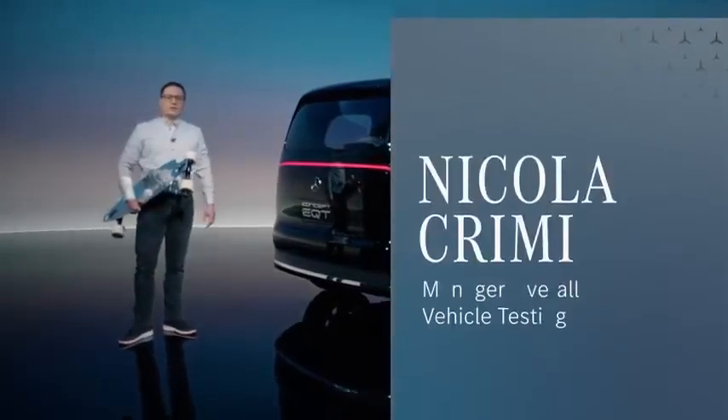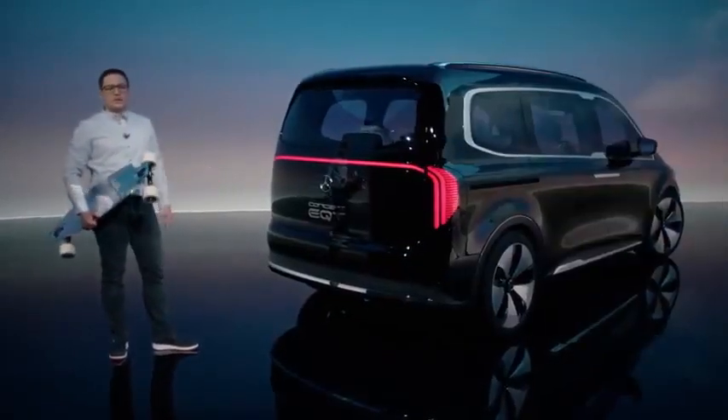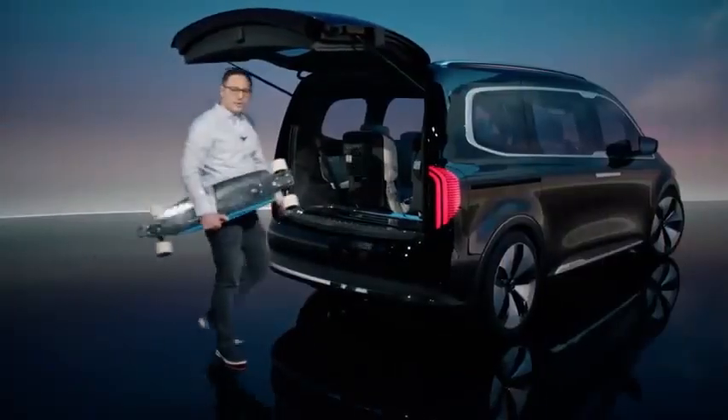Anyone who ever skateboarded wants to be as cool as Tony. And as we have seen, he also has good taste in cars. Of course, it's really handy to be able to charge your electric longboard in the boot.